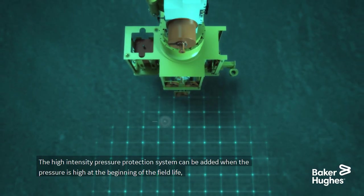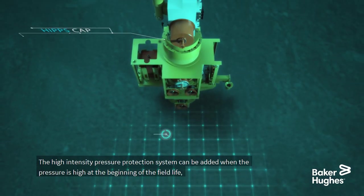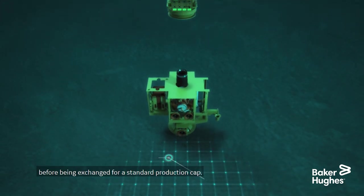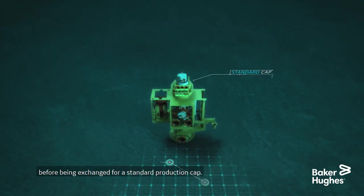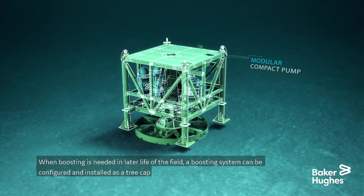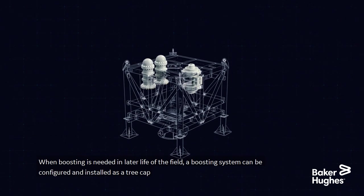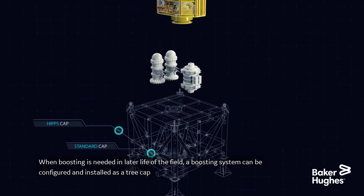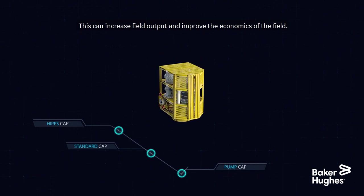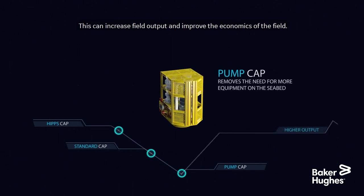The high intensity pressure protection system can be added when the pressure is high at the beginning of the field life, before being exchanged for a standard production cap. When boosting is needed in later life of the field, a boosting system can be configured and installed as a tree cap without the need for more equipment on the seabed. This can increase field output and improve the economics of the field.